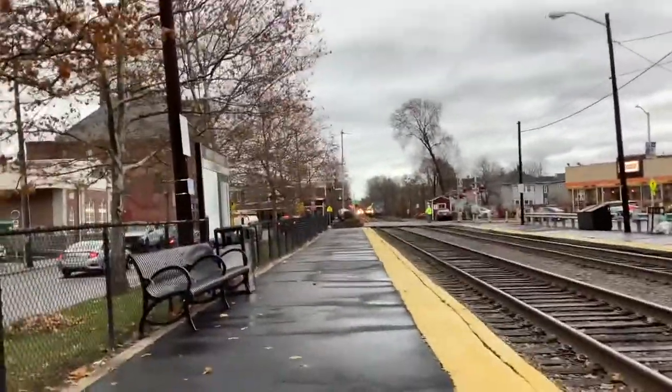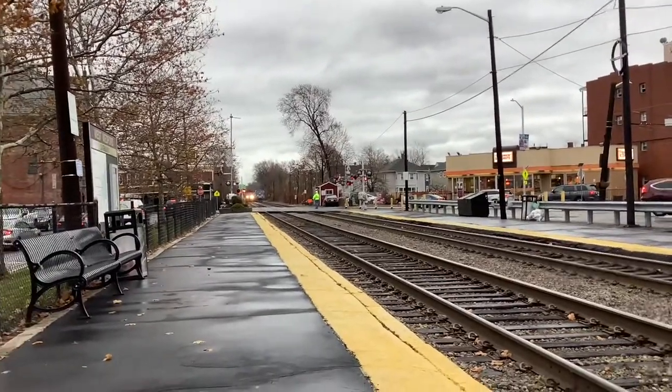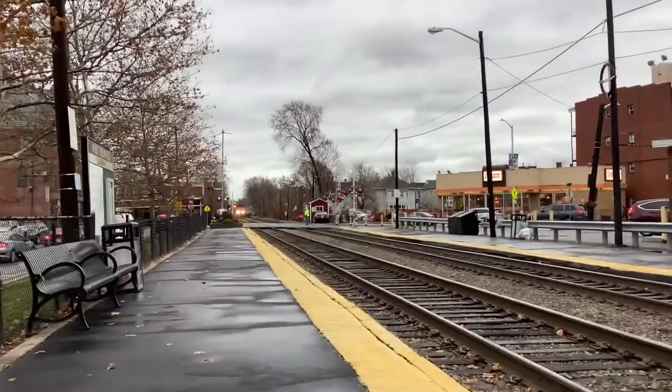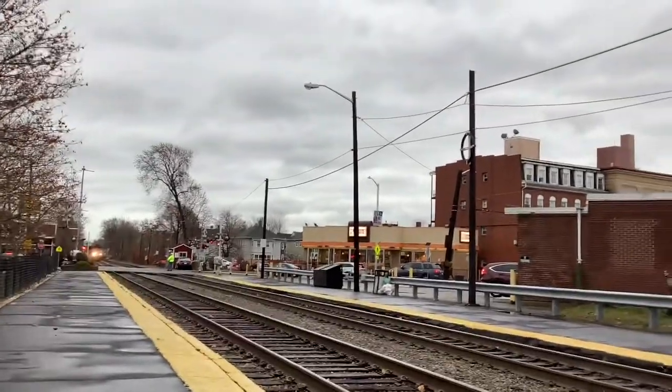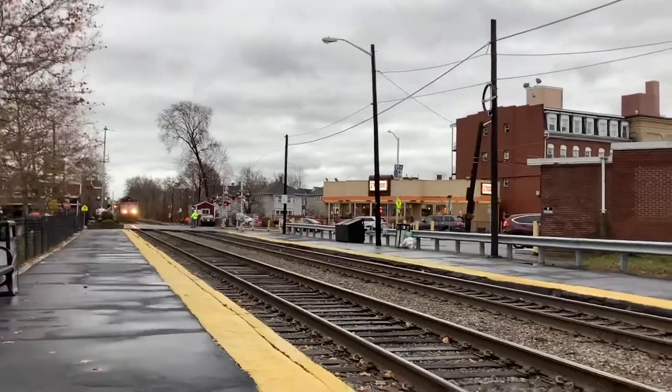The final train we see is 1124 with a nice horn, and 1626 at the back. This was the last train of the day. I made it to West Medford, so stay tuned for that.